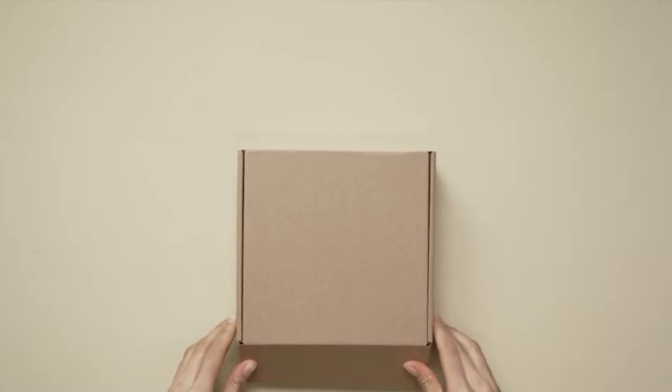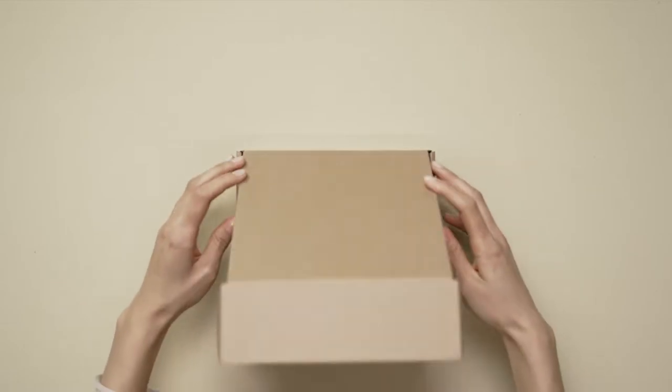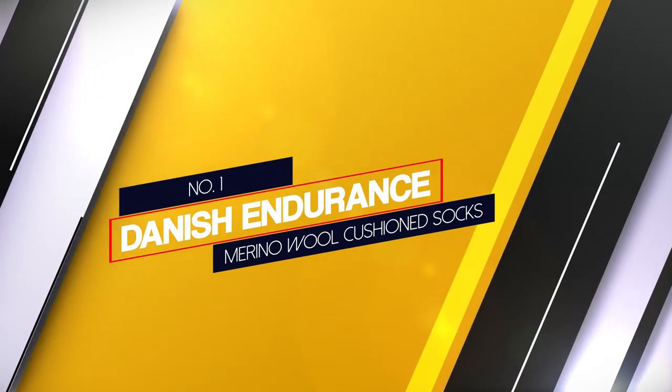We have put together a collection of the best cushion socks on the market today. Join us as we dive into the details of each pair so you can find the best cushion sock for you.